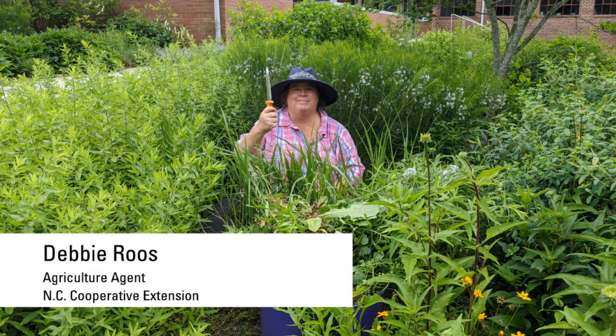My name is Debbie Roos and I'm an agriculture agent with the Chatham County Center of North Carolina Cooperative Extension. I created the Pollinator Paradise Garden back in 2008 and it's since grown to include over 225 unique species of plants, 85% of them native to North Carolina. I maintain the garden organically with a small group of volunteers.